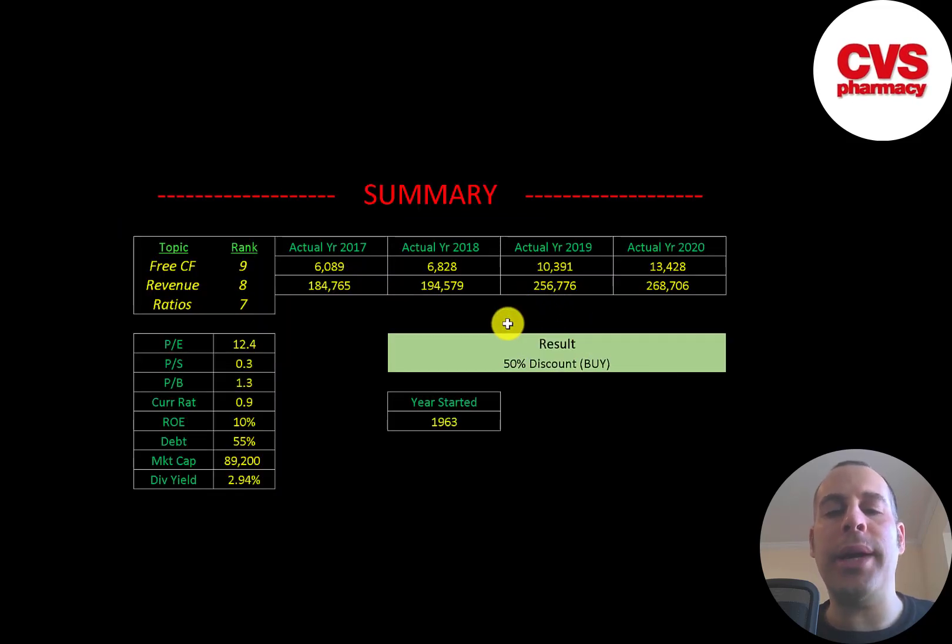To summarize: I have them trading at a 50% discount. This is a giant of a company, so I don't think there's much concern of them going away. Investors may fear the high amount of debt, but it's only 55% of their capital structure. I ranked their free cash flows 9 out of 10 — it doesn't get much better than this. I ranked their revenue 8 out of 10 and their ratios 7 out of 10. Let me know what you think — give this video a like, subscribe, or comment below. If you'd like a custom valuation or want to support the channel, you can become a member by clicking the link in the description below. Thanks for watching.